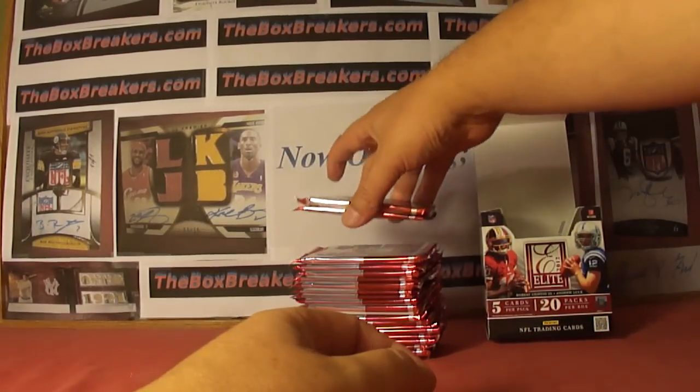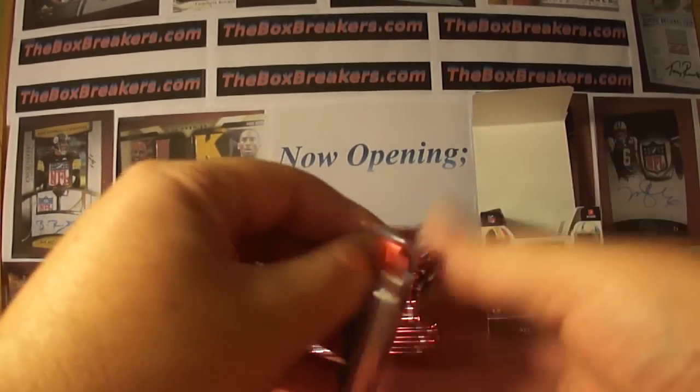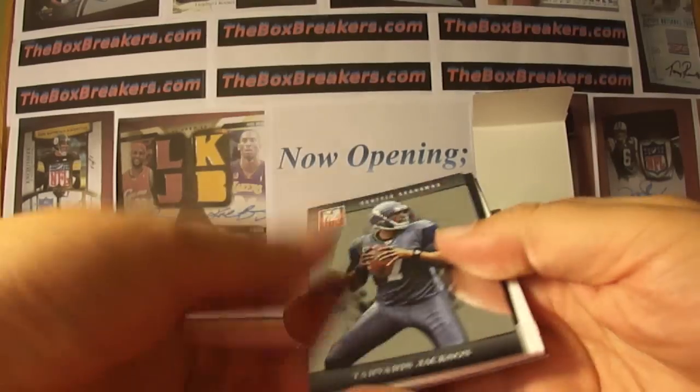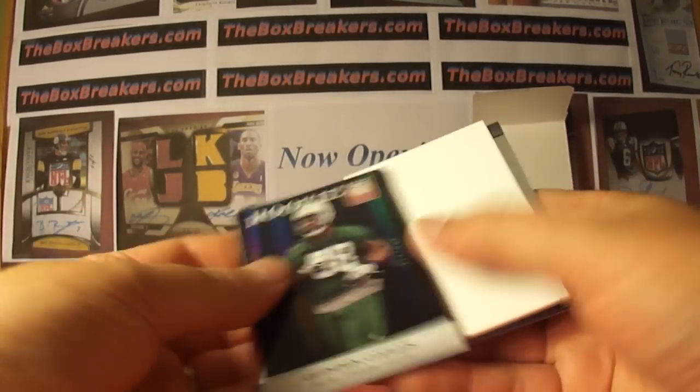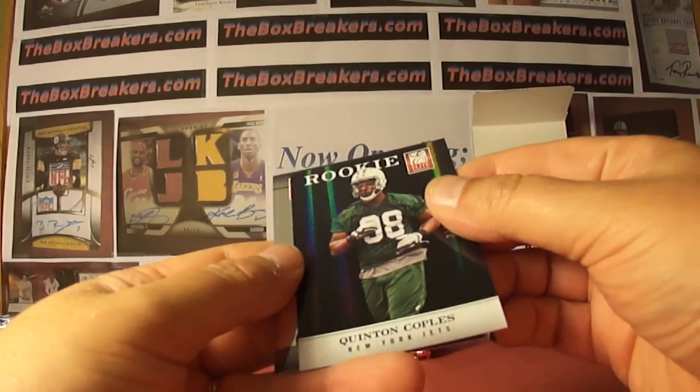Everything goes out. We're up to 2012 now — we did some 2010, some 2011. So 2012 Elite. Let's just go through it here, just going to hit the highlights. What do we have? 20 packs in this one.